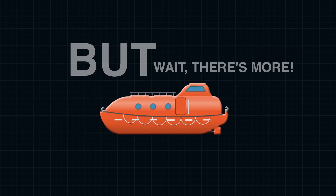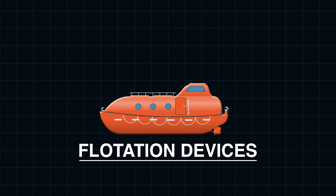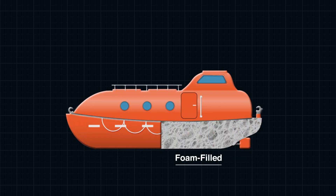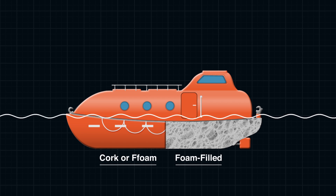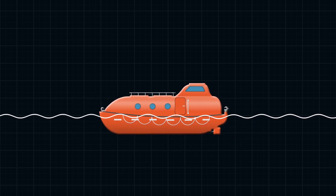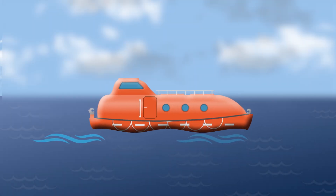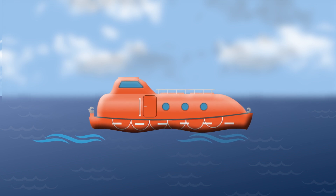Let's talk about flotation devices. Lifeboats are equipped with flotation devices such as foam-filled compartments or buoyant materials like cork or foam. These devices provide additional support and help keep the boat afloat even in the event of damage or flooding. These flotation devices play a crucial role in keeping the lifeboat buoyant and ensuring the safety of its occupants.